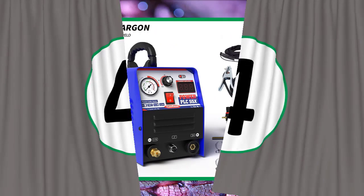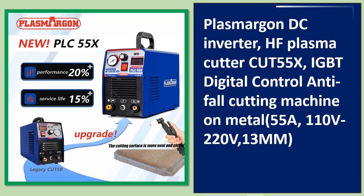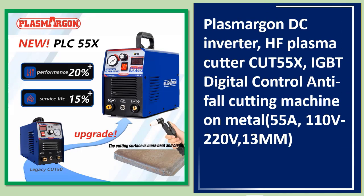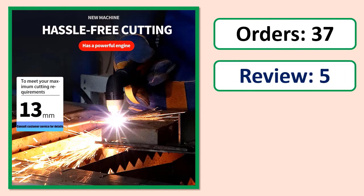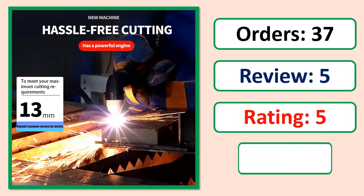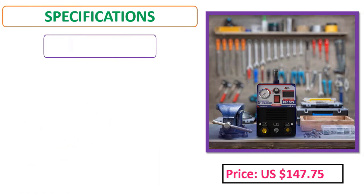Number 4: Plasma Gone DC inverter HF plasma cutter Cut 55X, IGBT digital control, anti-fall cutting machine for metal, 55A, 110V. See price and specifications in the description.